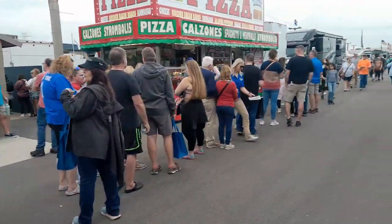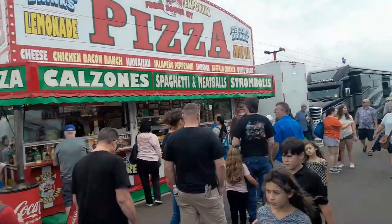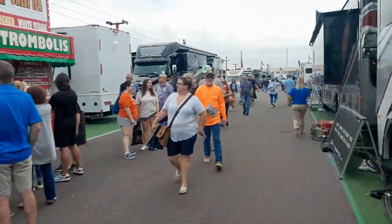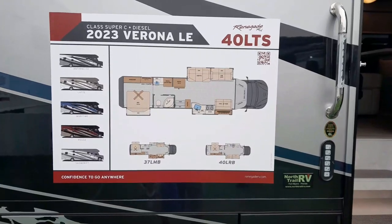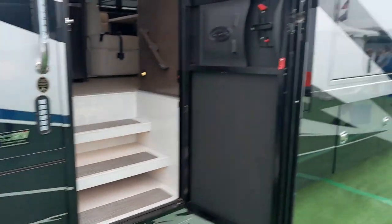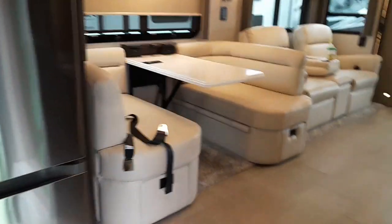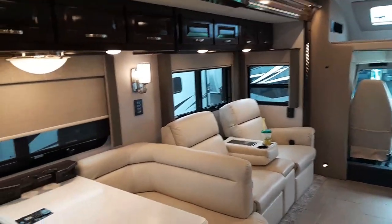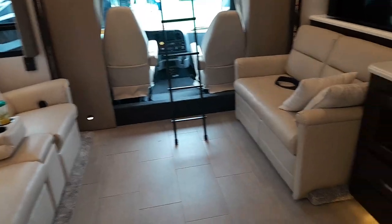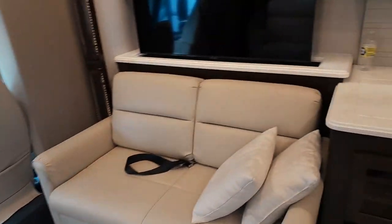There are not nearly enough eating places here — look at this line, this is for pizza, strombolis, spaghetti and meatballs — that's crazy, and this is Saturday. This is a 40-foot Super C. Nice fridge. Definitely a Super C — good space, dual slides. You just get so much more space when you get dual slides on the right and left.